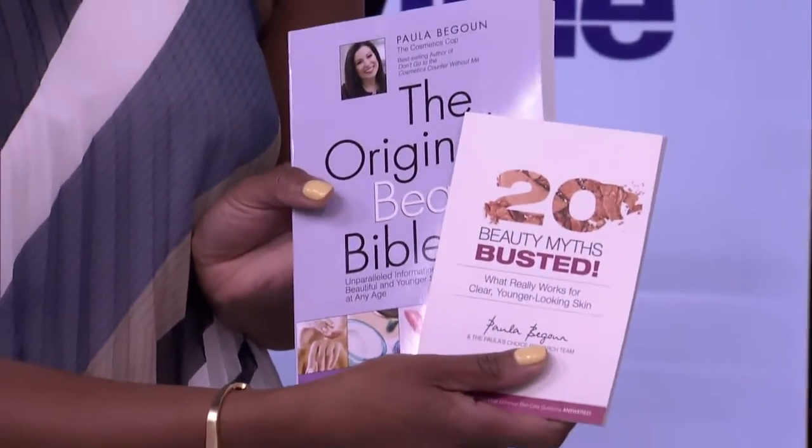Desiree has brought down Paula Begoun's The Original Beauty Bible and 20 Beauty Myths Busted for everyone in our audience today. Enjoy that — thank you very much!